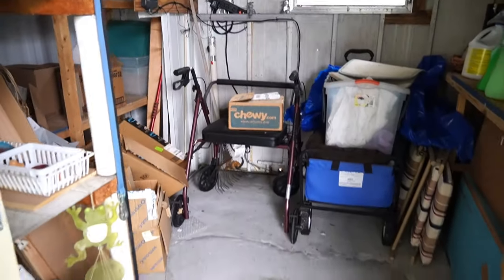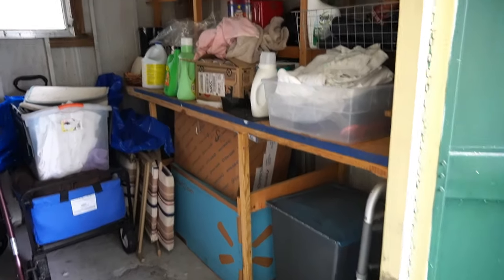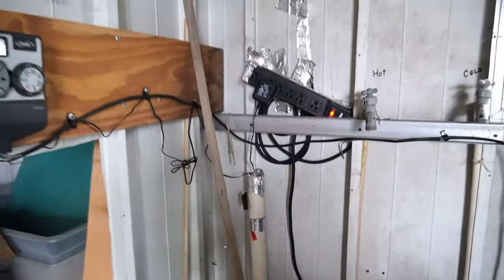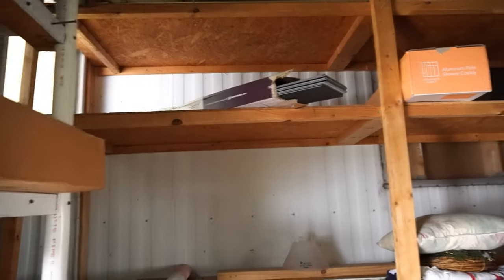Let me change my camera setting and get some brightness on this. Plenty of storage in here — you can see all the washer and dryer hookups are there. Your 220 for your dryer is down there, plus a vent, et cetera. You've got more storage here as well.